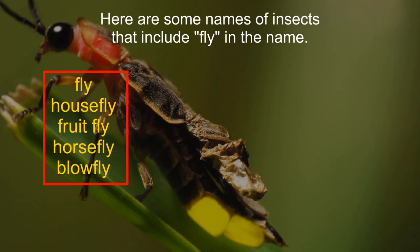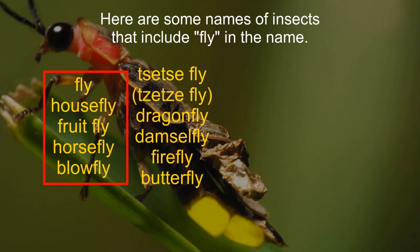Fly, housefly, fruitfly, horsefly, blowfly, tsetse fly, dragonfly.